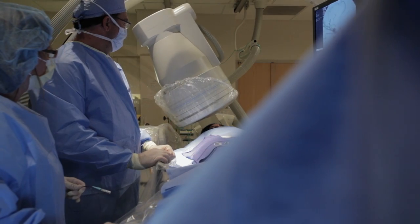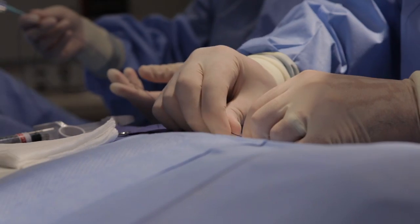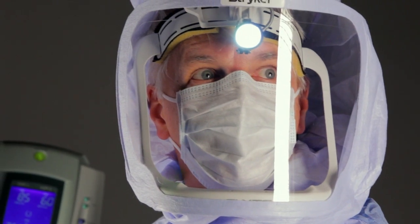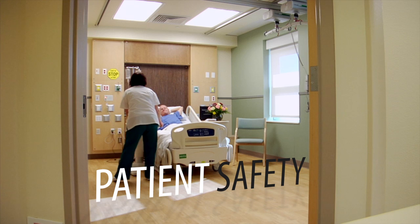Our healthcare customers deal with issues on a daily basis. Patient safety is always at the forefront of those issues. On a very basic level, hospitals are in the business to help people get well. With Medicare reimbursements tied to patient safety and satisfaction, it's extremely important for them to provide a safe and comfortable environment for their patients, because that can directly be tied into their bottom line.